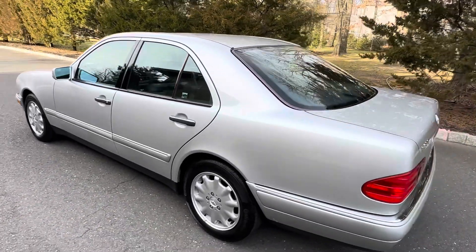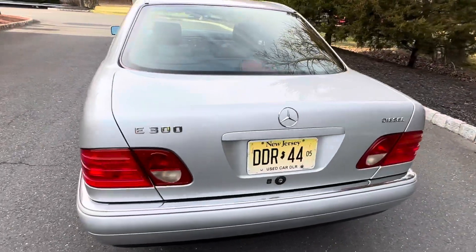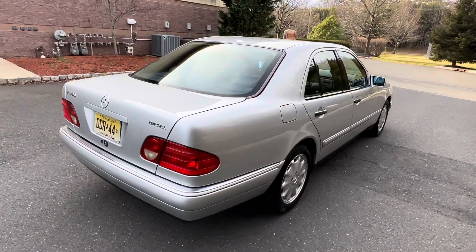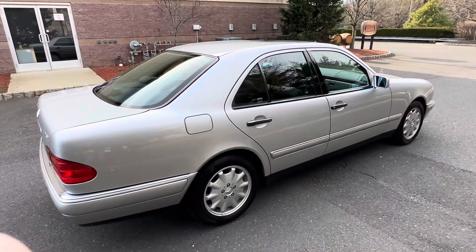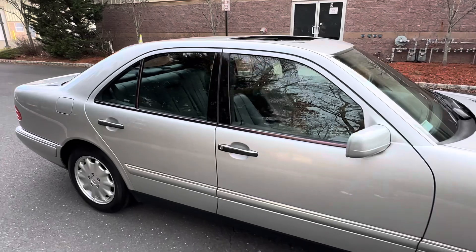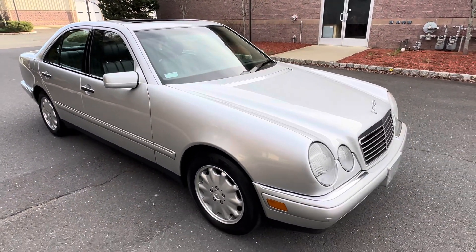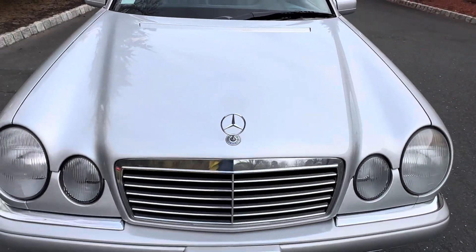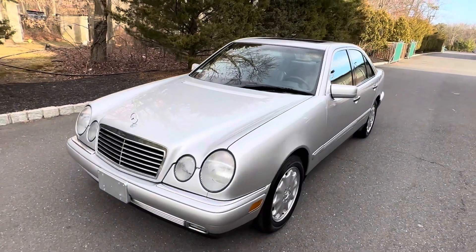Good afternoon, it is January 28th, 2023. Going to be going over a car coming up for auction on Bring a Trailer as a no-reserve auction. This is a 1997 Mercedes-Benz E300 Diesel. I believe it was a two-year production car — there aren't many of these out there. I don't know the exact production number, but I think they made these in 1997 and 1998.